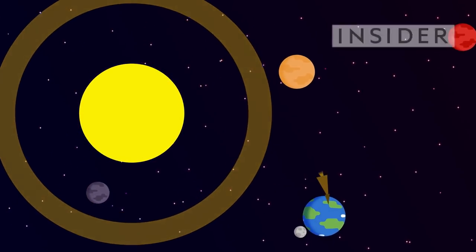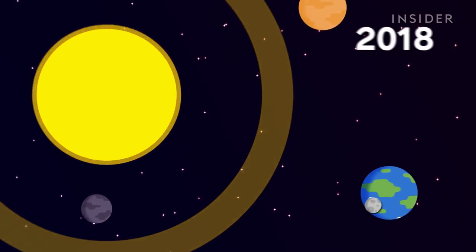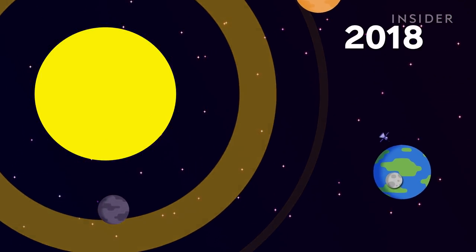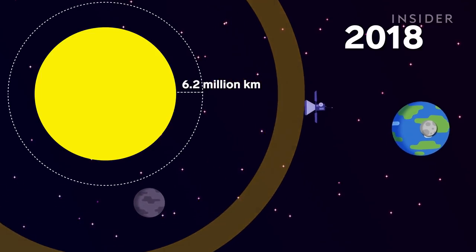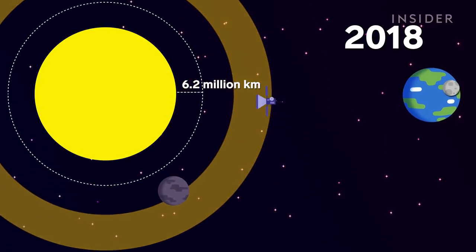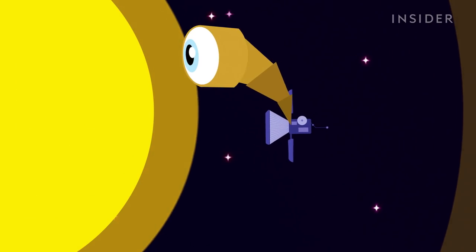Right now, NASA is exploring the sun like never before. In 2018, it launched the Parker Solar Probe, which is swooping to within 6.2 million kilometers of the sun's surface — the closest we've ever been. But what if we wanted an even closer look?